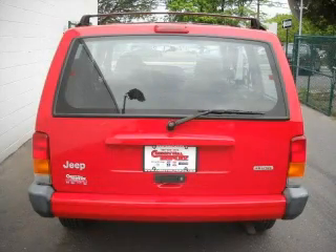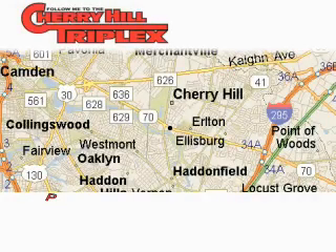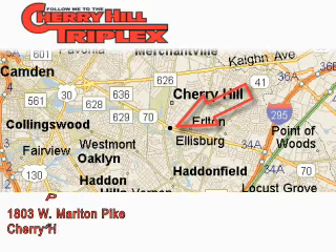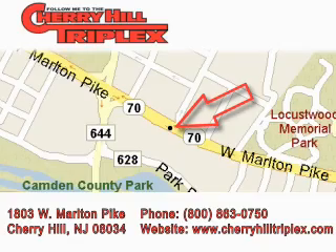Contact us today and schedule your opportunity to see this vehicle in person. Cherry Hill Triplex is located at 1803 West Marlton Pike in Cherry Hill. Our goal is to exceed all of your expectations to ensure that you'll return for future visits.